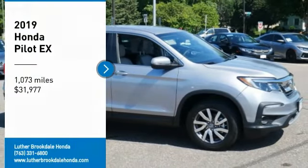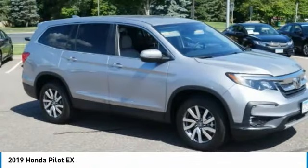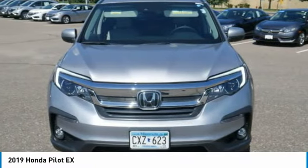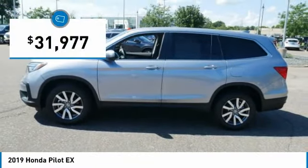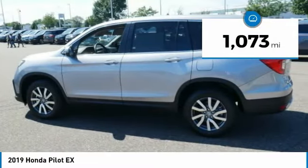Make a great choice today with the 2019 Pilot — optimal utility, indulgent interior, powerful performer. You'll be ready for almost anything in the Honda Pilot, and it's priced below $35,000. This vehicle has less than 2,000 miles.